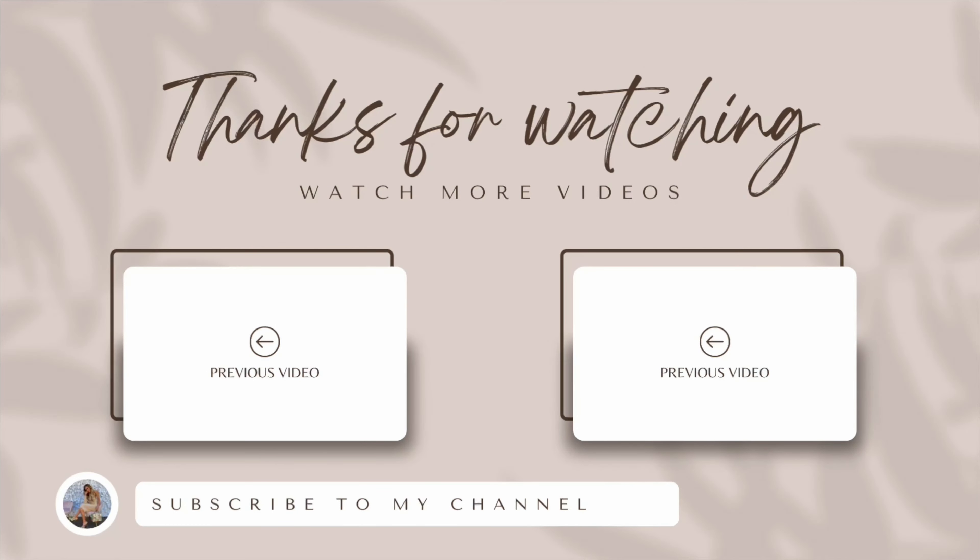All right, so that is it for this video. I hope you loved it. Everything that I ordered and the sizing that I ordered is down below. I like to keep these fashion ones short and sweet for all of you. So let me know if you liked it, if you ordered anything. Thank you so much for watching and all the support, and much love.